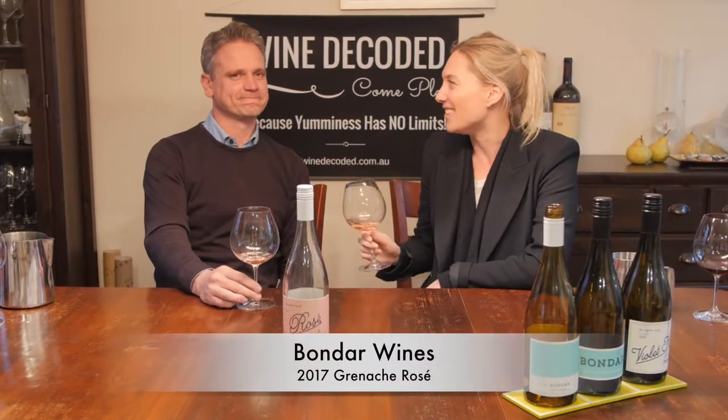Hi, I'm Selina and this is Andre and we are Bondar Wines. We have our 2017 rosé here.